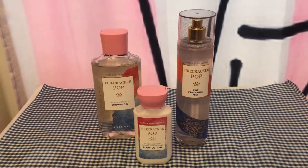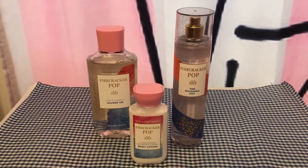Dear friends, today I'll be reviewing Firecracker Pop from Bath and Body Works.